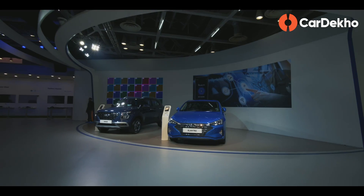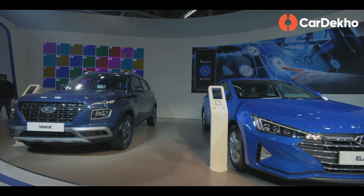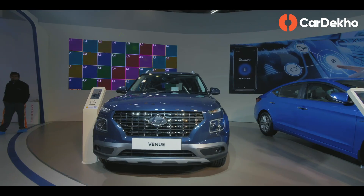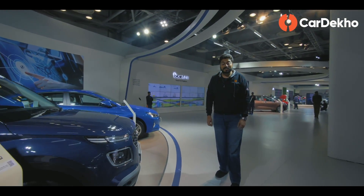This is the Hyundai Elantra and Hyundai Venue. And the Venue looks a little nervous — maybe because Kia Sonet is not far from here. There is also a new concept car, which is the Sonnet.